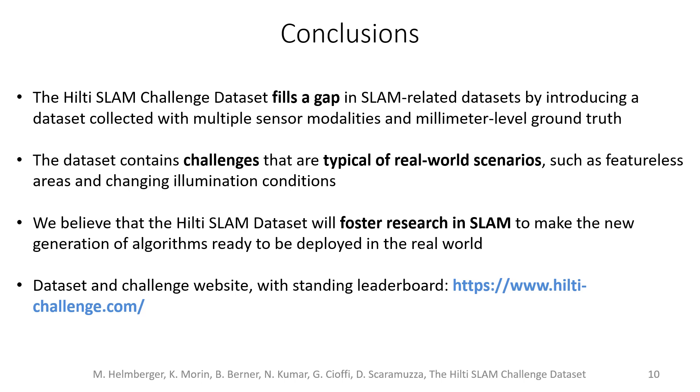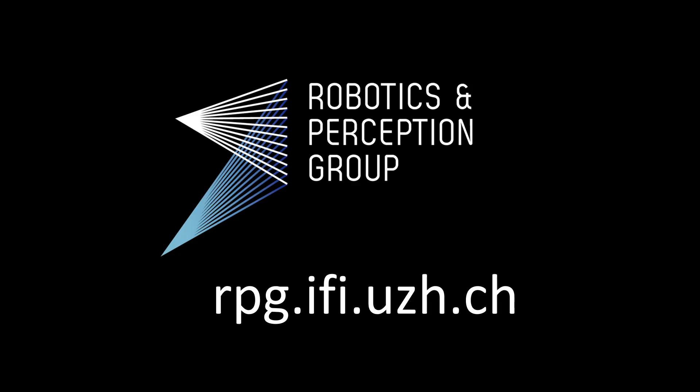Dataset and challenge website with standing leaderboard can be found at this link. Thank you.